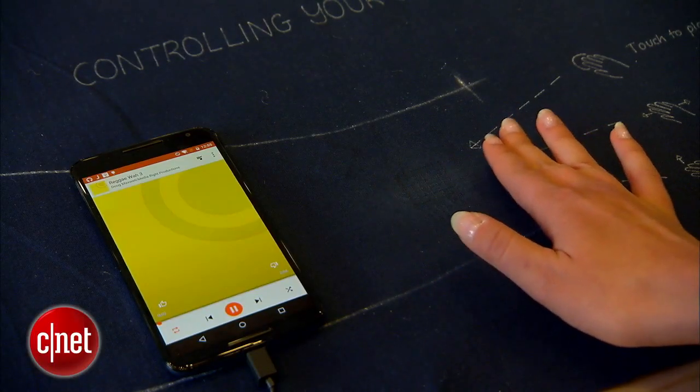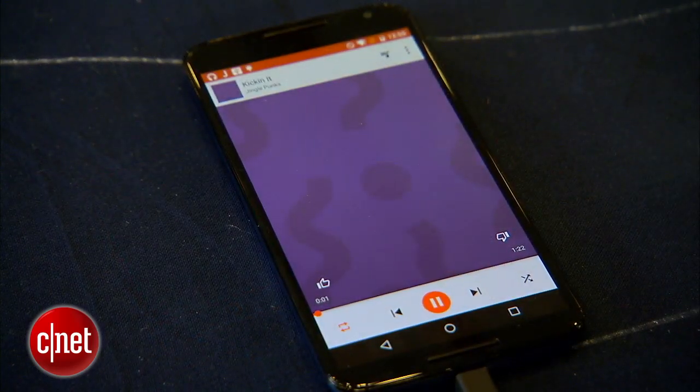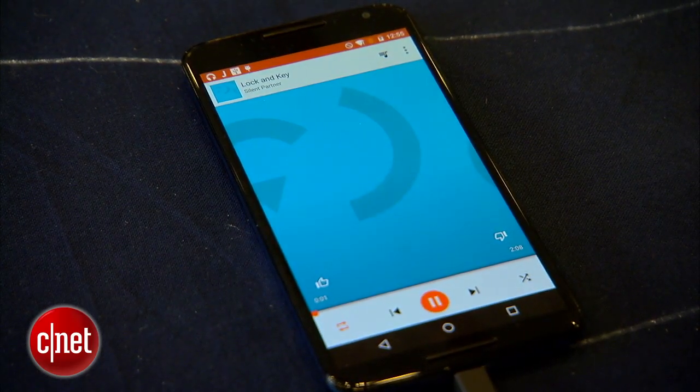What if a wearable didn't necessarily mean a smartwatch or a fitness tracker? What if it was something that was with you all the time, like your clothes? That's what Google has in plan for Project Jacquard.